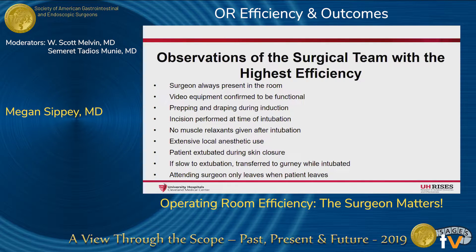In observing the surgical team with the highest efficiency, we found that these steps allowed for that 11-minute in-room to incision time. You'll notice it starts with the surgeon — the surgeon is always present in the room from the time the patient rolls in until the patient is rolled out. This assured that there were no delays in performing a surgical timeout. Any questions about equipment positioning, patient positioning, placement of a Foley catheter or OG tube, etc., could be addressed without delay.